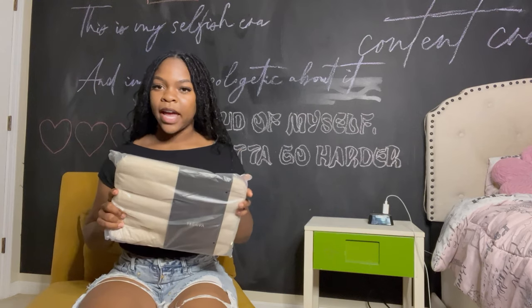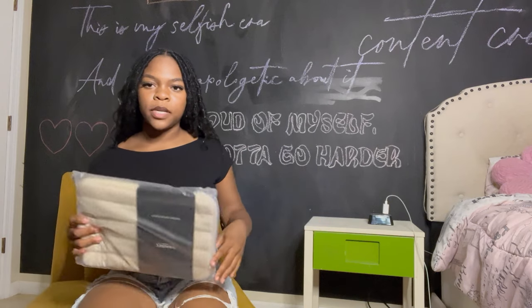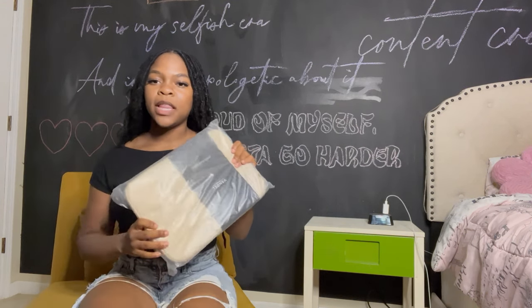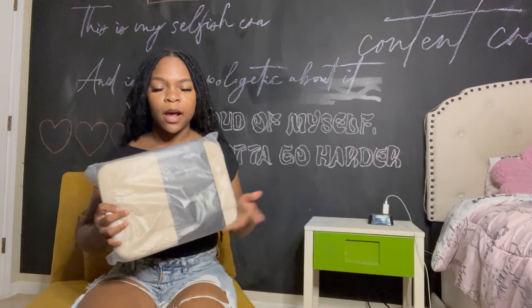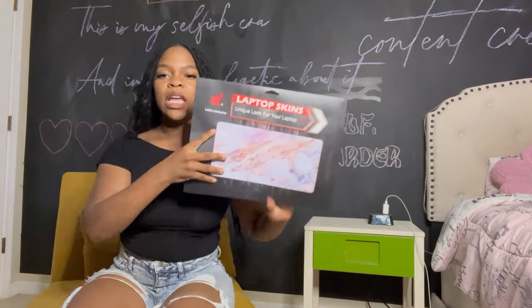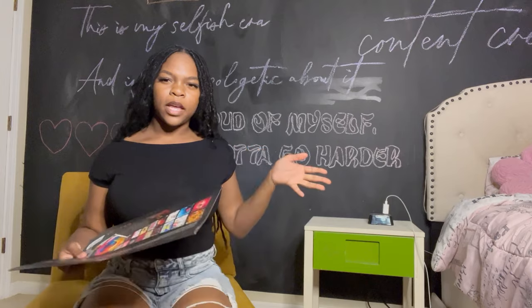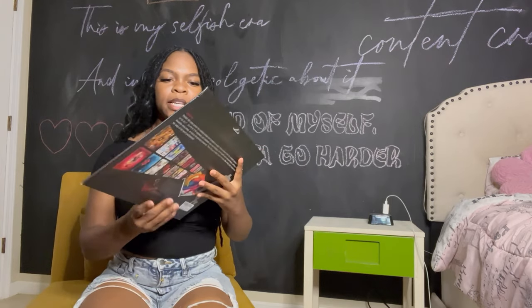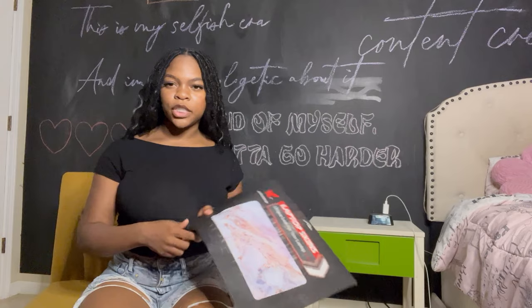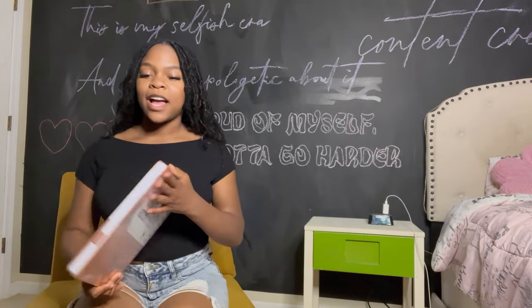Next is a puffer case for my laptop. I struggled to find cute things for my HP since most cute cases are for MacBooks. I bought this to put in my bag and protect my laptop, and I also bought a laptop skin so my computer has a cute outer look. I'll try the skin later and probably make a TikTok about how it turns out.